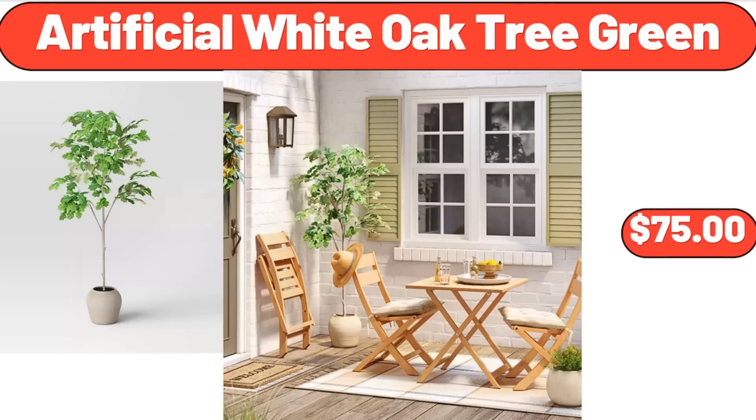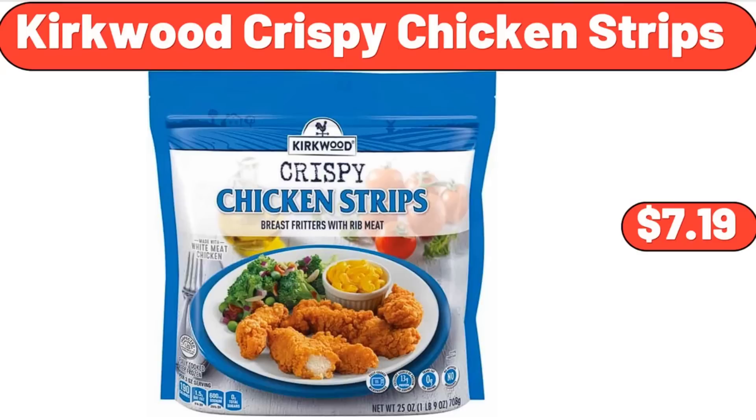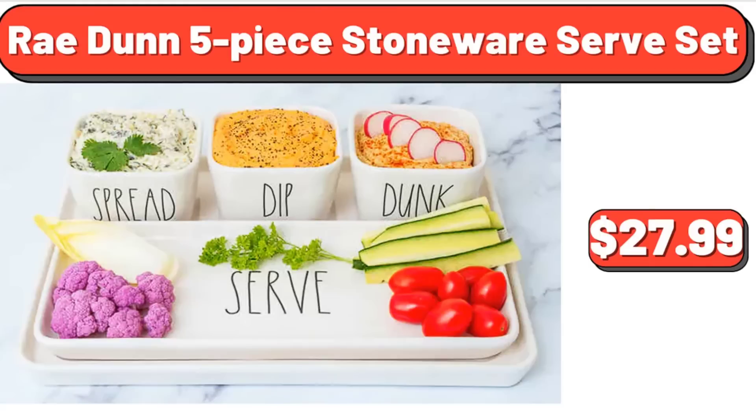Artificial White Oak Tree Green, $75. 2-Piece Cylinder Rope and Hyacinth Basket Set, $23.55. Kirkwood Crispy Chicken Strips, $7.19. Rae Dunn 5-Piece Stoneware Serve Set, $27.99.